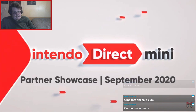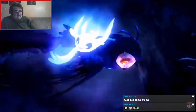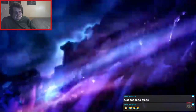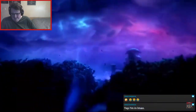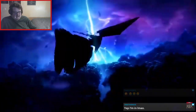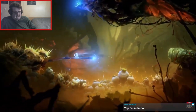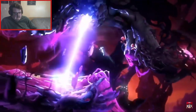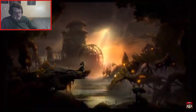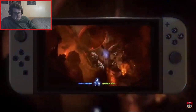Oh, it's the last one — what is it? Is it Bravely Default? Oh, Moon Studios — Ori and the Will of the Wisps! So that's coming out — cool, very cool.